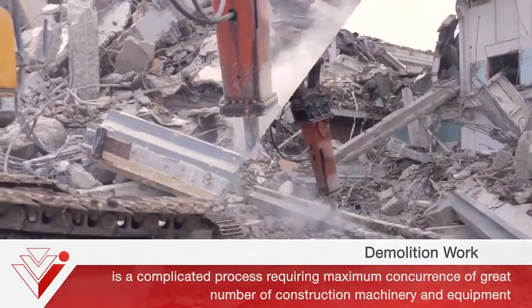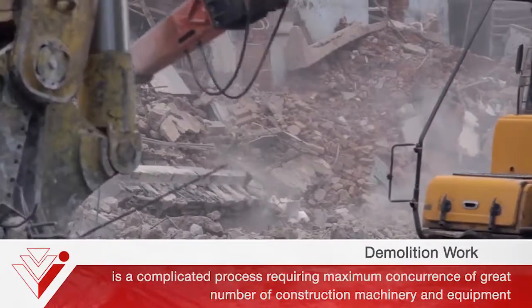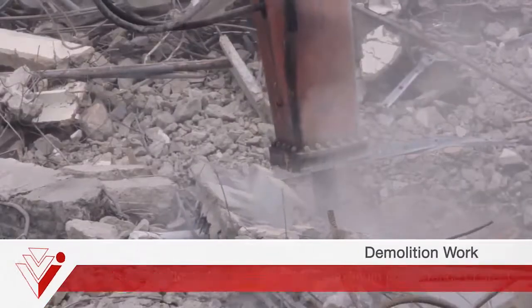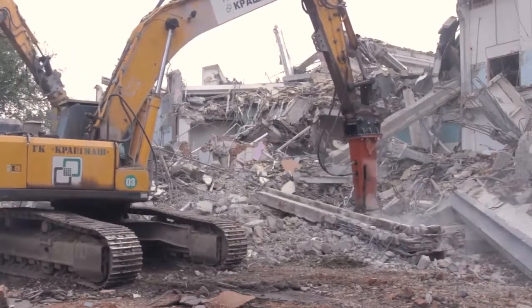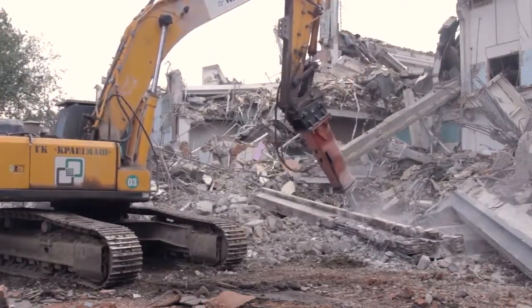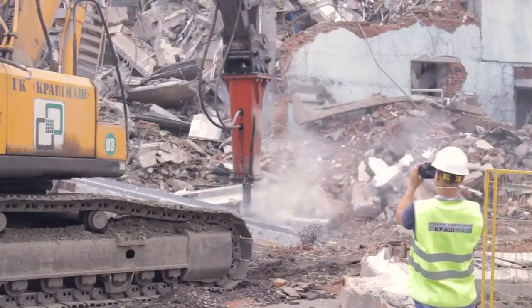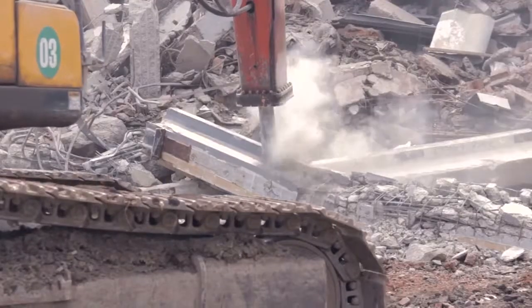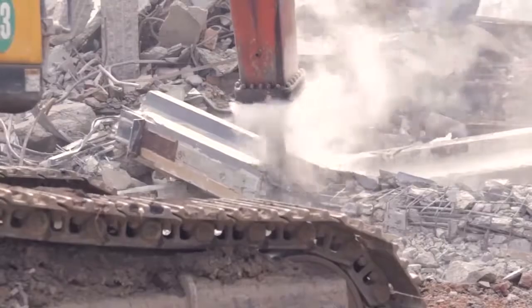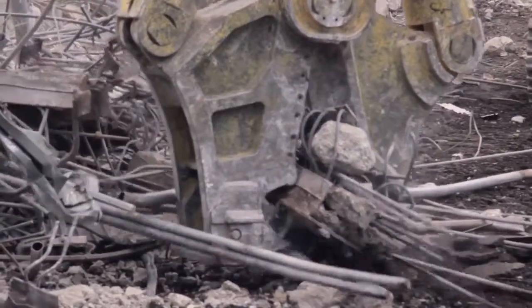Demolition work is a complicated process, requiring maximum concurrence of a great number of construction machinery and equipment. Demolition work itself assumes pretty massive job volume in confined areas, which increases press load on the machines. This is the main reason why professionals in the demolition world choose verified and reliable hydraulic attachments, which are capable of undertaking increased loads without failures and downtimes.